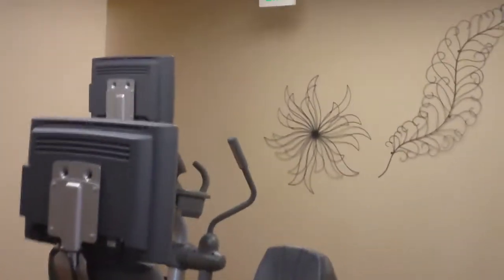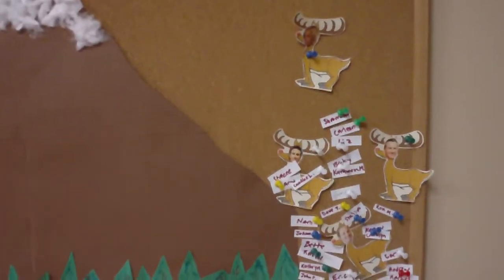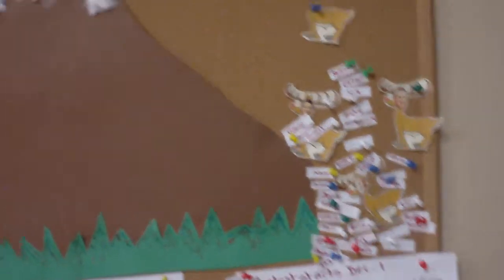This is our cardio area, which we offer elliptical training. We have a recumbent bicycle and a treadmill. And you can see we're having a contest for December — a cardio contest. The winner receives a $50 gift prize at Tender Greens Restaurant. They basically have to get their reindeer up and over the mountain by doing the most cardio minutes in the studio for the month of December.